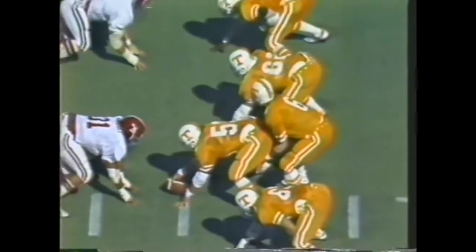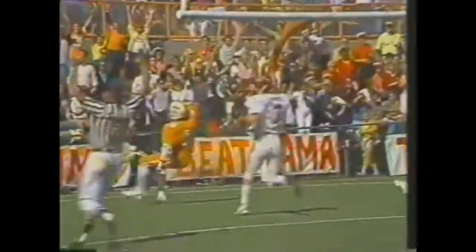Alan Cockrell at quarterback. Tennessee trailing 14 to three. Cockrell play action, back to throw, waiting — long, long pass. Gault is there. Complete. Touchdown Tennessee!